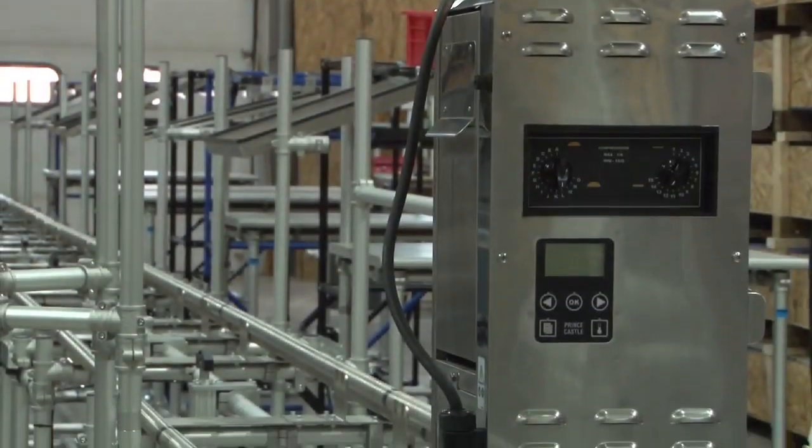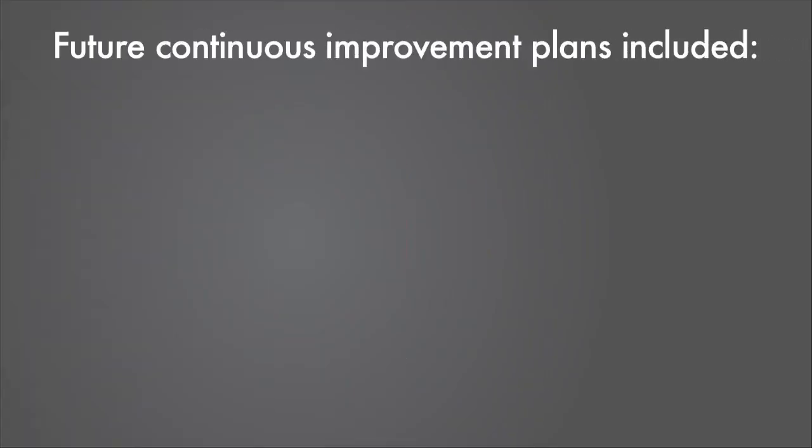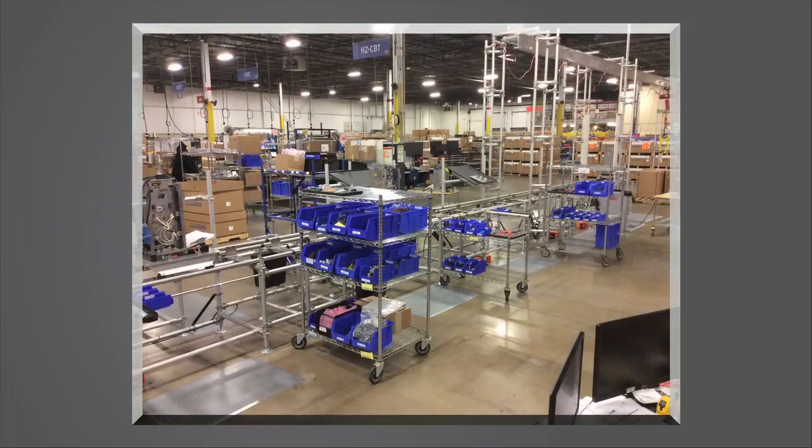With our modular system, the team embraced quick changes for continuous improvement. Future continuous improvement plans included a production scoreboard, task lighting, packaging, storage, electronics, work instructions on arms, and signage. To further assist in a tight pre-production pilot ramp-up, the cell was shipped door-to-door and set up in three to five days.